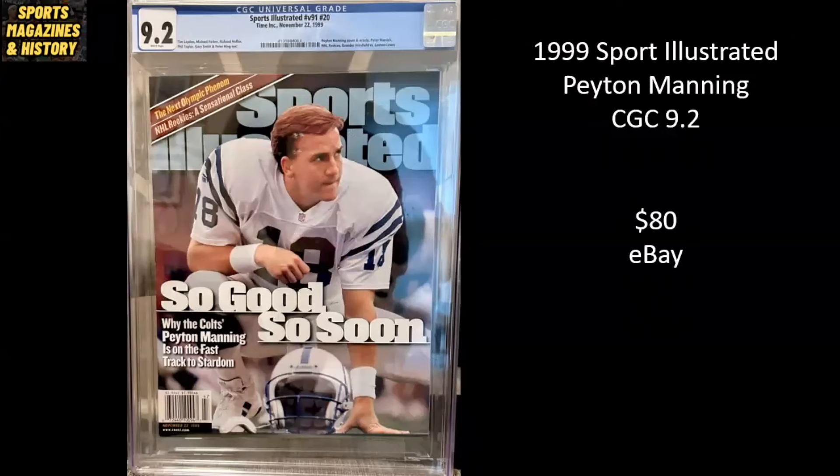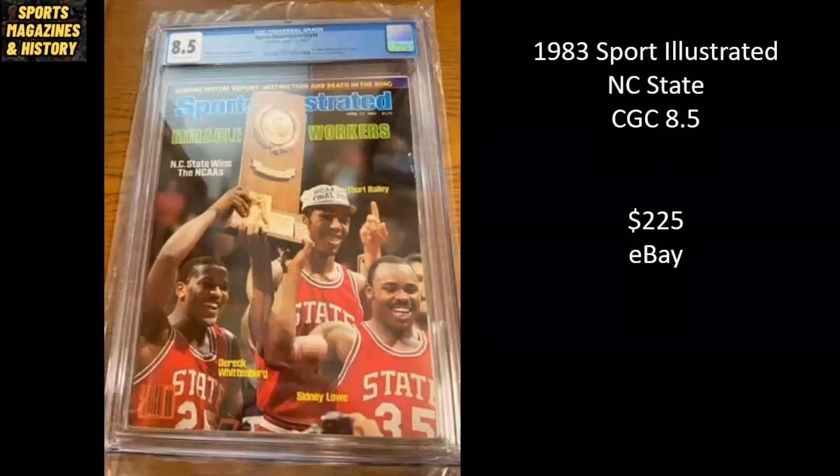Here we have Peyton Manning from 1999 — this is his first pro cover with the Indianapolis Colts. So good, so soon. It's a CGC 9.2, and it sold for $80 on eBay. 1983 Sports Illustrated, NC State — the year that Jim Valvano famously ran around the court looking for someone to celebrate with. You've got the three stars: Derek Whittenburg, Sidney Lowe, and Thurl Bailey. It's a CGC 8.5. Sold for $225 on eBay.